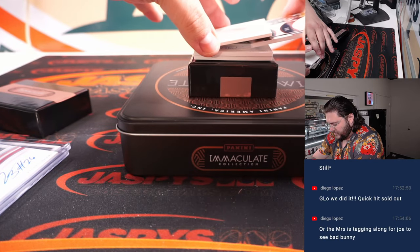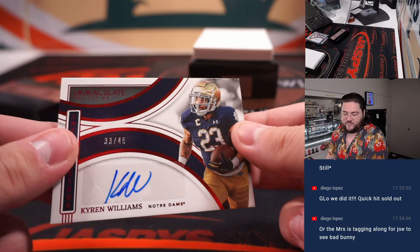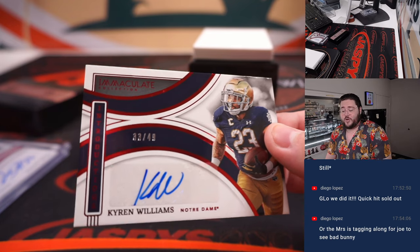Next up — nice rookie auto here. Kyron Williams, 33 out of 49. Number three, once again Chad Brighter.